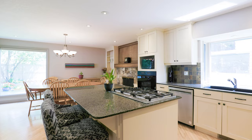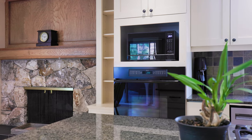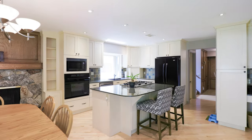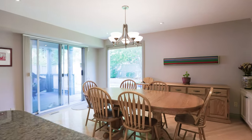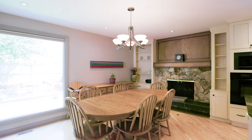Updated kitchen with built-in appliances including a five-burner countertop gas range, wall oven, granite countertops, undermount sink, and a large island with cabinets on both sides. Spacious dining room with wood-burning fireplace and built-in cabinets.